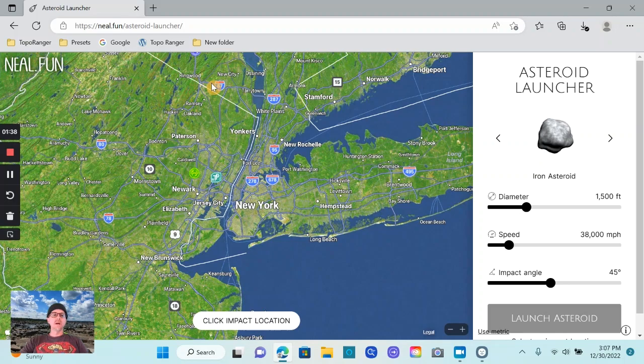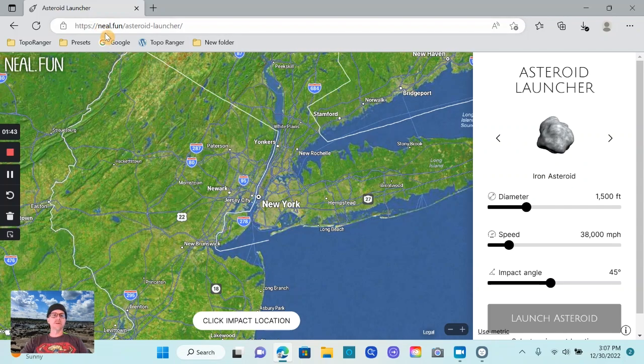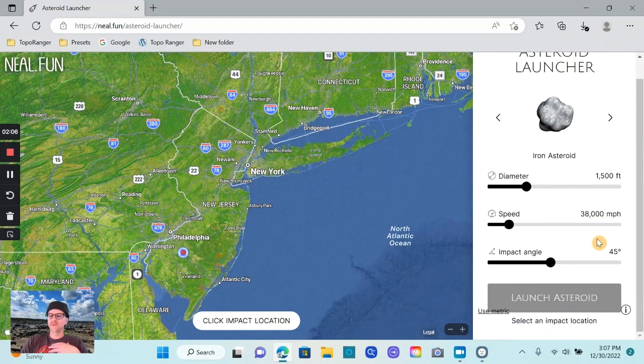It's called Asteroid Launcher, and you can find it at neil.fun/asteroid-launcher. I'll leave that link in the description to this video. Basically what this site is: you have a map of the whole world, and then you have your asteroid launcher, which gives you different kinds of metrics.